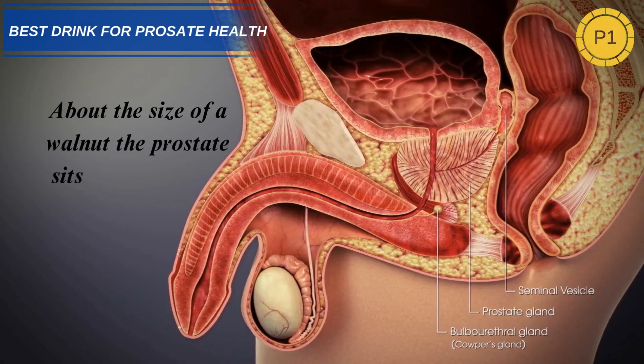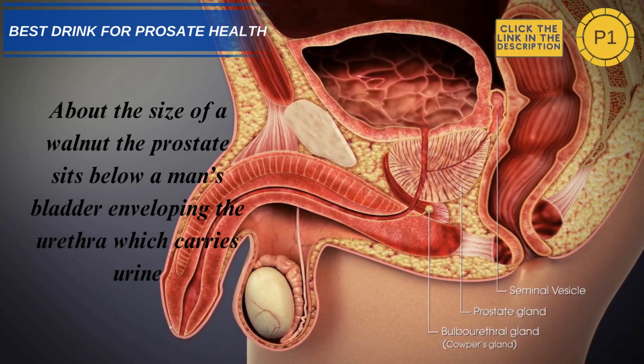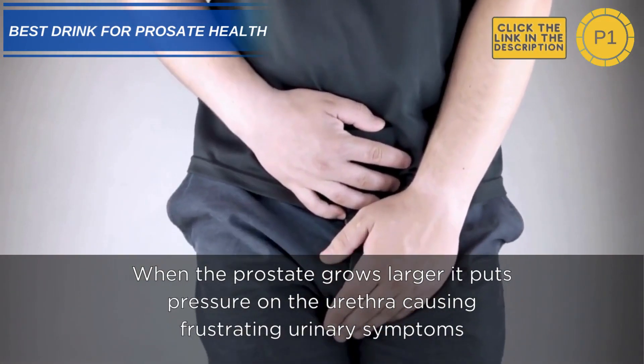About the size of a walnut, the prostate sits below a man's bladder, enveloping the urethra which carries urine. When the prostate grows larger, it puts pressure on the urethra, causing frustrating urinary symptoms.